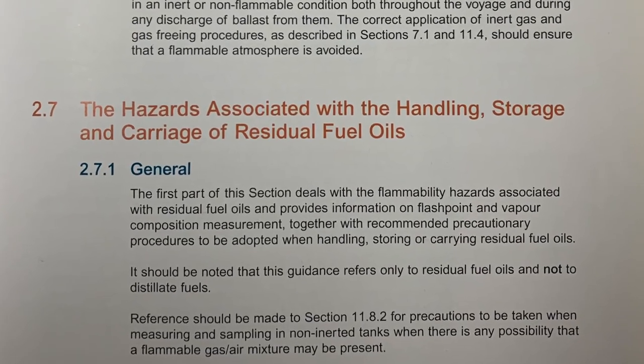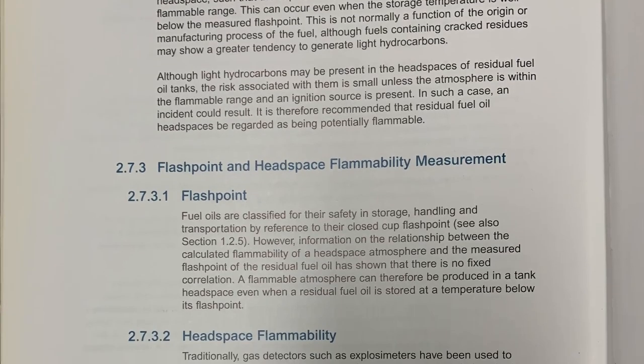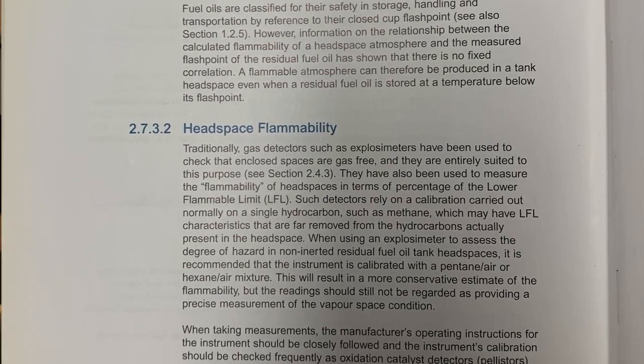In ISCOT, there are two chapters that are very important when trying to find the answer to this question. One is chapter 1, diagram 1.1 — the flammability diagram — which is exactly the diagram I showed you a few moments ago. This diagram helps you understand flammability, when a flammable mixture can form, and when you need to take action to reduce that flammability. The other is chapter 2, section 7 — that is section 2.7 — which applies to residual fuel oils and bunkers. This section lays down all the hazards associated with residual fuel oils and all the precautions you need to take. In the entire section there is absolutely no mention of inerting a bunker tank.